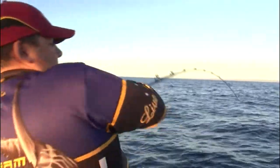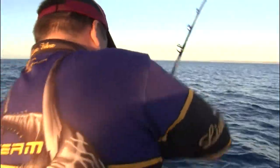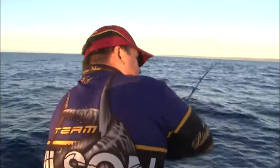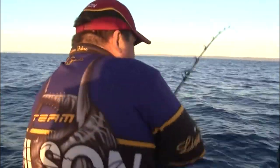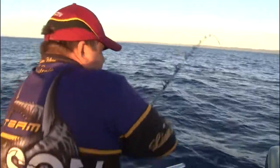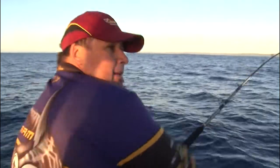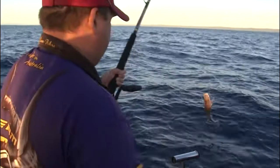Only a little fella — he still ain't a livey. We are fishing quite heavy pound line — we've got about 50 pound line on there — but you just never know when that big hammerjack or big cobia or something like that might show up. There's only a little fella, but he still ain't a livey.